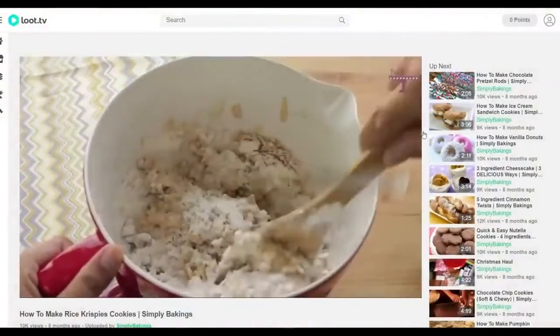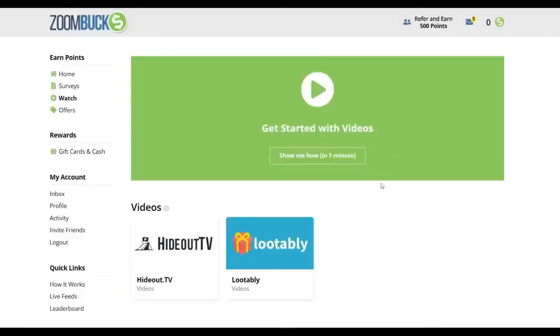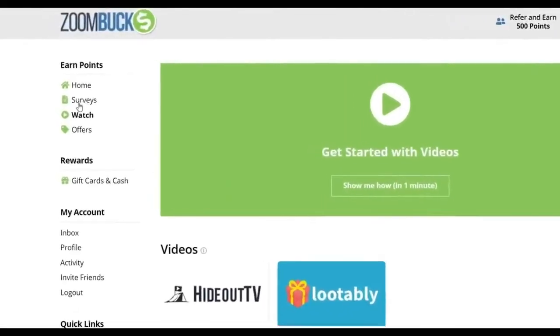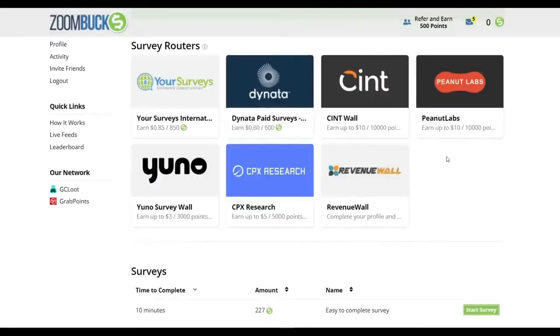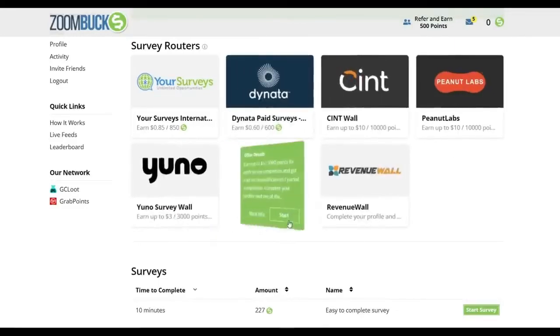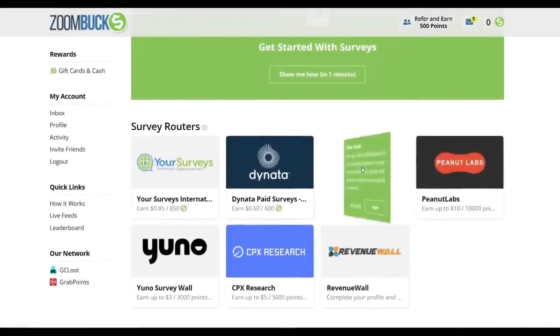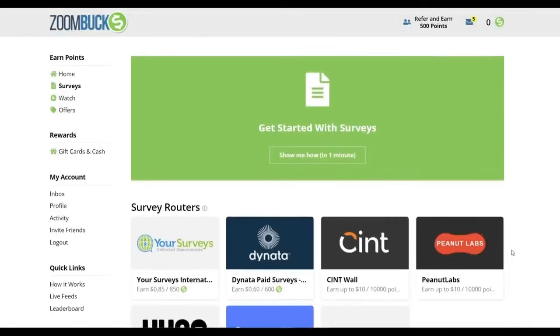Now that you know how to make money on zoombucks.com by watching videos, let me show you another way to make money on this site: filling out surveys. On the left-hand side of your ZoomBucks dashboard, click on 'Surveys.' You'll be presented with a list of companies offering simple surveys to complete. Each survey will pay you $0.85, $0.60, $10, $3, $5, or much more. Simply click on the company that offers you the most money, create a free account with them, and begin taking as many surveys as you like.